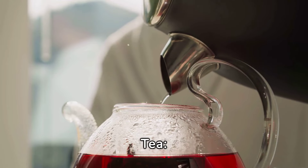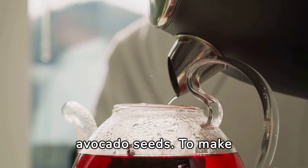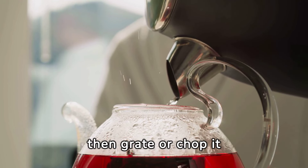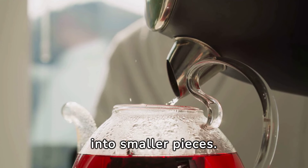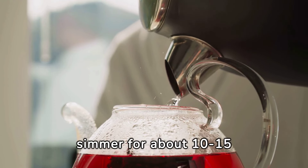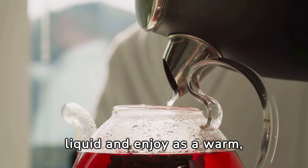Avocado seed tea is another popular way to consume avocado seeds. To make avocado seed tea, simply wash and dry the seed, then grate or chop it into smaller pieces. Add the pieces to a pot of boiling water and let simmer for about 10 to 15 minutes. Strain the liquid and enjoy as a warm, comforting beverage.